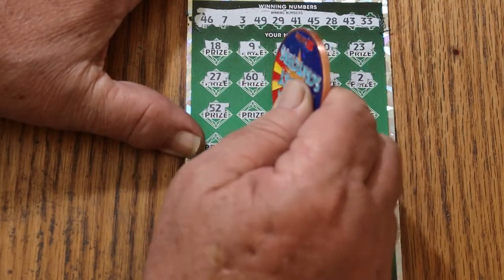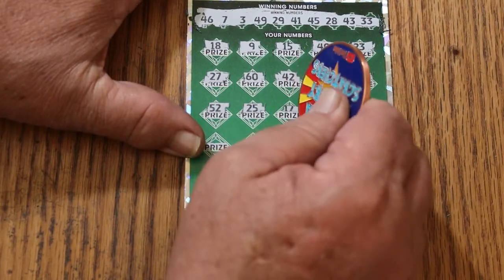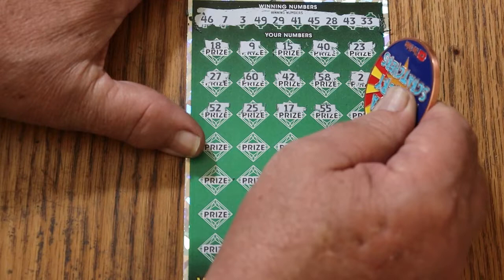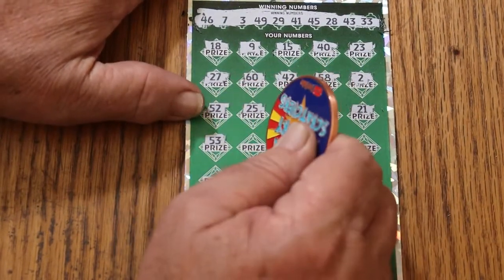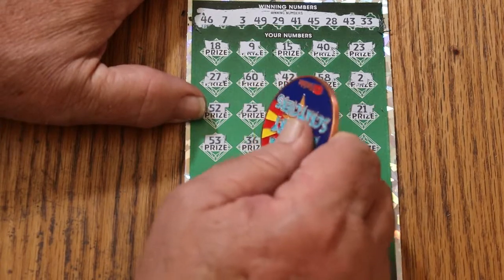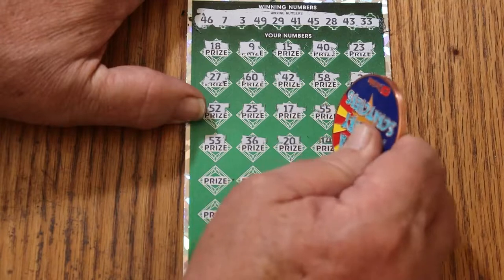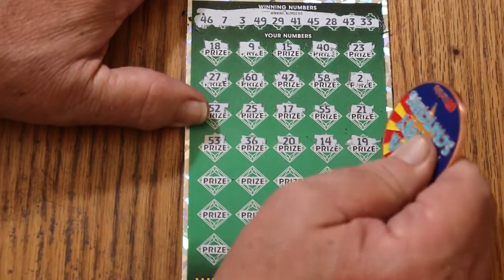52, 25, 17. Double nickels — 55. 21, 53, 23, 33, 20, 14.